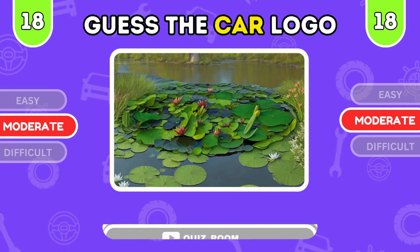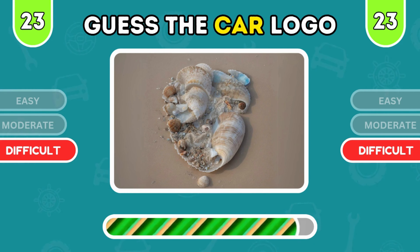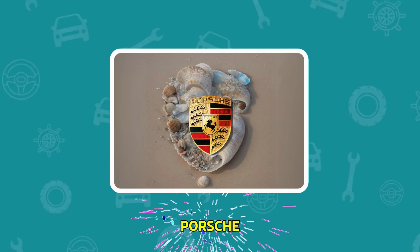Get ready — it's time for the difficult level. Here's a unique logo. Which car brand do you think it is? It's Scion, a brand with bold style. You guessed it — Bugatti, unmatched in speed.